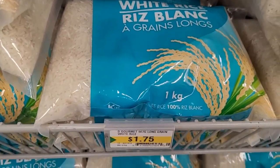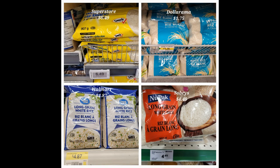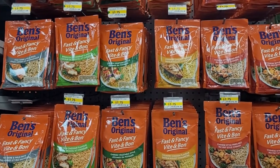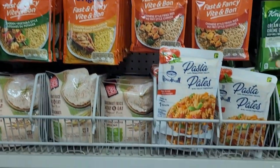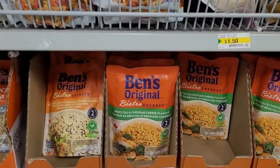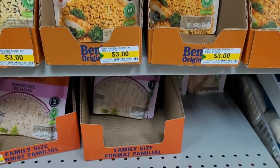Uncle Ben's Fast and Fancy Rice at $1.75. But then when you come down here, the Bistro Express regular price is $3.00.